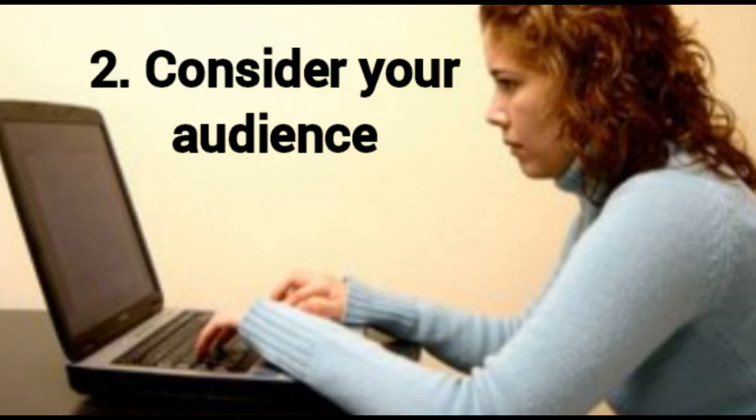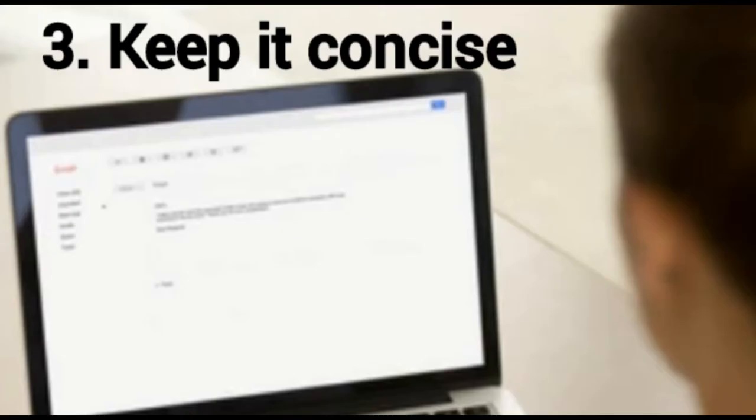Number two: consider your audience. When you compose an email message, make sure your tone matches your audience. For example, if you are emailing a business executive you have never met, keep the email polished and free of any jokes or informalities. On the other hand, if you are emailing a colleague with whom you have a good relationship, you might use a less formal, more friendly approach.